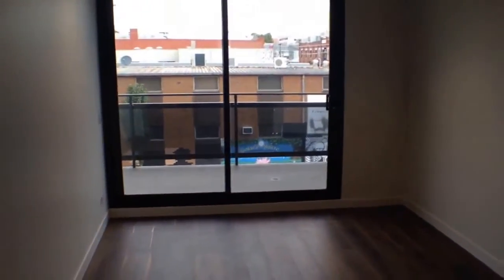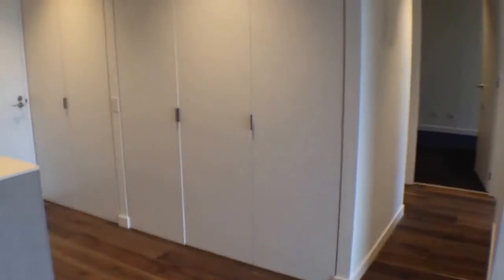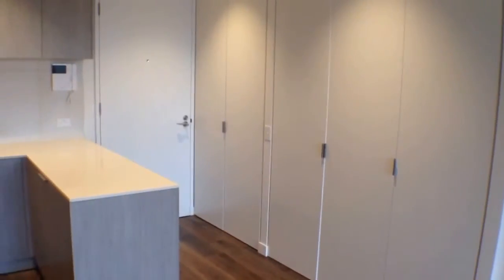This is a two bedroom, two bathroom, one car park apartment. I'll take you for a tour today. I'm standing in the living area where you'd put your TV and couch setup, and then you've got the kitchen over here with a whole bank of storage on that wall, and then a Euro laundry just there by the entrance.